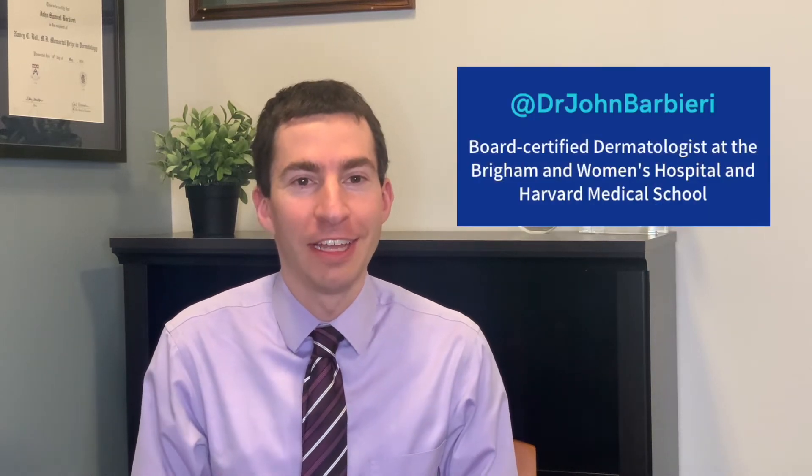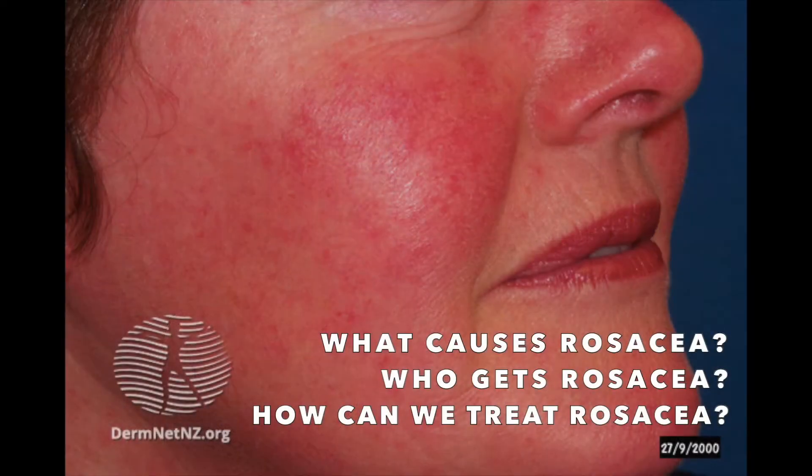Hey everyone, welcome back to the channel. I'm Dr. John Barbieri. I'm a board-certified dermatologist and acne and rosacea expert. In this video, I want to break down rosacea — what causes it, who gets it, and how can we treat it?